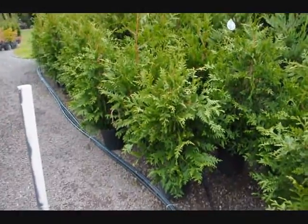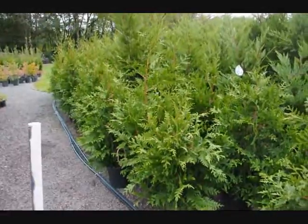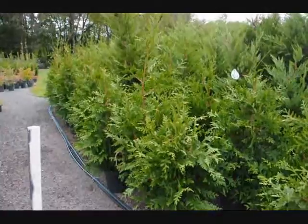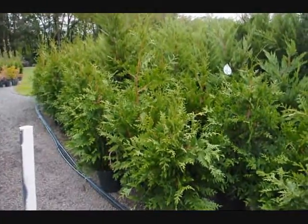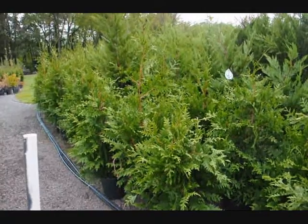These are fast-growing Green Giant Arborvitaes. They grow very tall, very fast — upwards to three feet a year. You would plant them about six feet apart, and we sell them from 12 inches up to 18 to 19 feet tall. We can deliver and install.